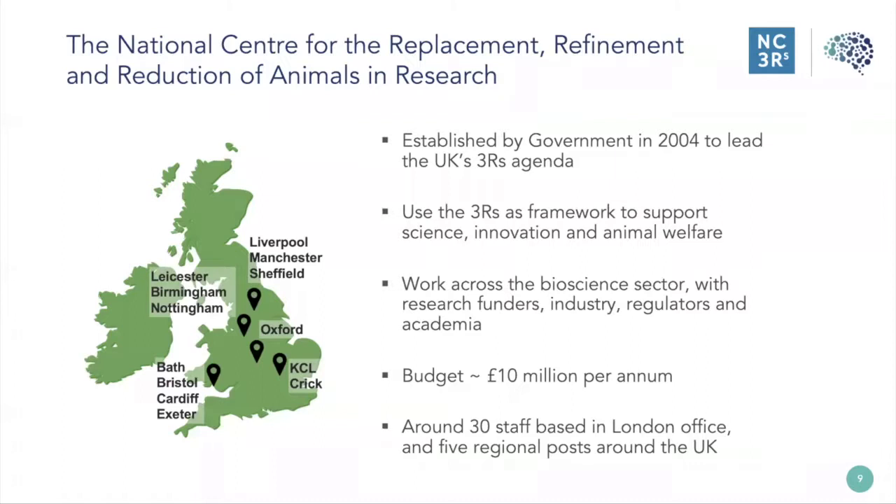We are the National Centre for the Replacement, Refinement, and Reduction of Animals in Research. Following a UK government consultation in 2002, recommendations were given to prioritize the development of non-animal methods and the 3Rs generally, and to set up a national centre for the 3Rs. We were established by the UK government in 2004 to lead the 3Rs agenda in the UK, though our reach stretches far into Europe, the US, and other emerging markets. We drive commercialization through our open innovation scheme, Crackit, and the example that MIMETIS will give today was a Crackit-funded project.